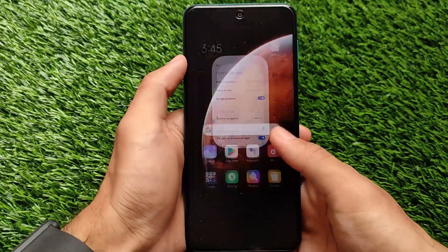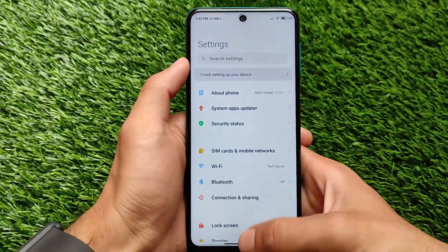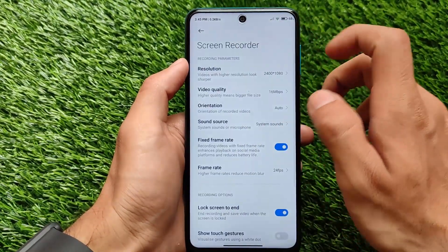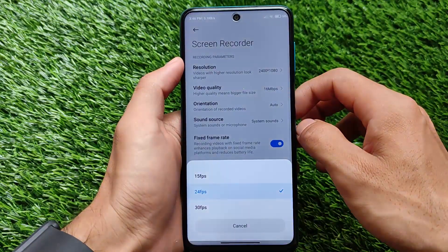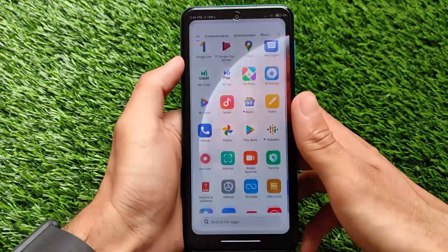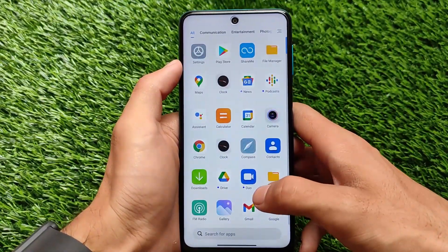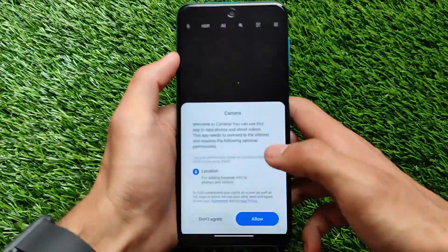Being a global stable build, there is no Mi Dialer or Mi Contacts app. The screen recorder still doesn't have 60 fps or 90 fps — it has 15, 24, and 30 fps options. However, you can enable 60 fps if you want; comment below and I'll try to make a video on how to get 60 fps in the screen recorder.